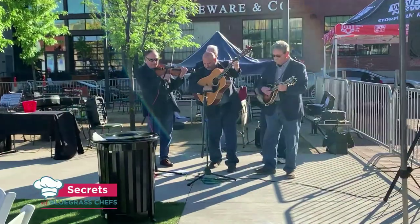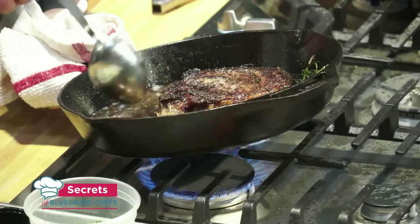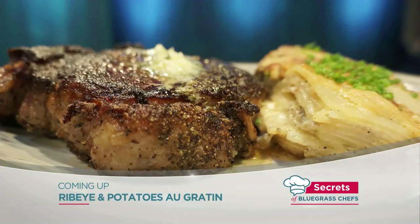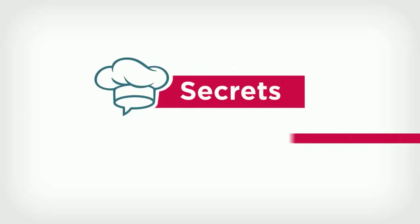Right now, from the culinary capital of Kentucky, it's Secrets of Bluegrass Chefs in front of a live studio audience. We are excited to be in our kitchen theater here at Paris Town, where today we're talking steak and bourbon. We're making ribeye and potatoes au gratin, and beefed up hand pies. It's all ahead on Secrets of Bluegrass Chefs.